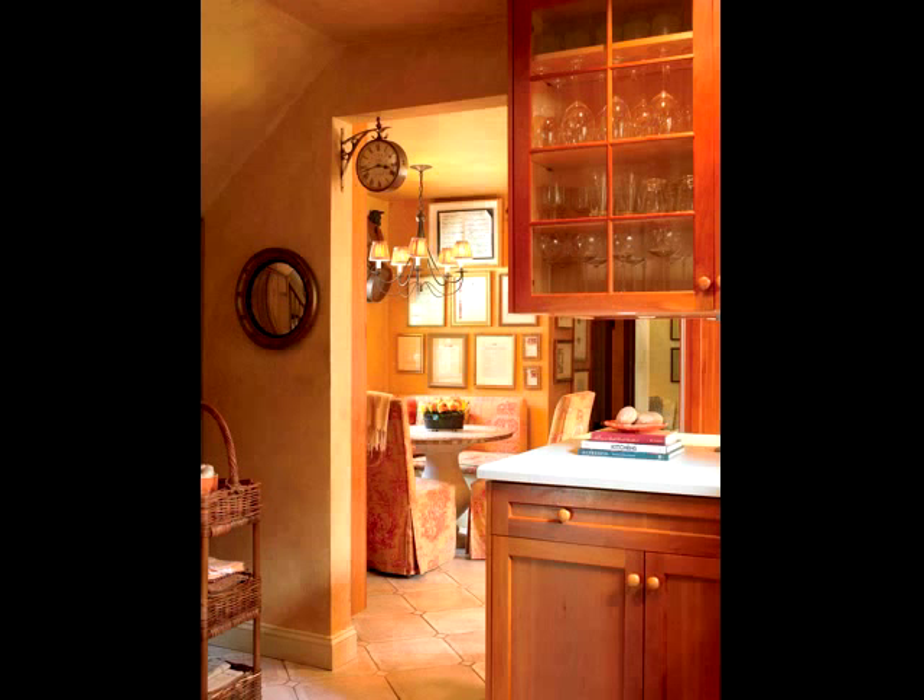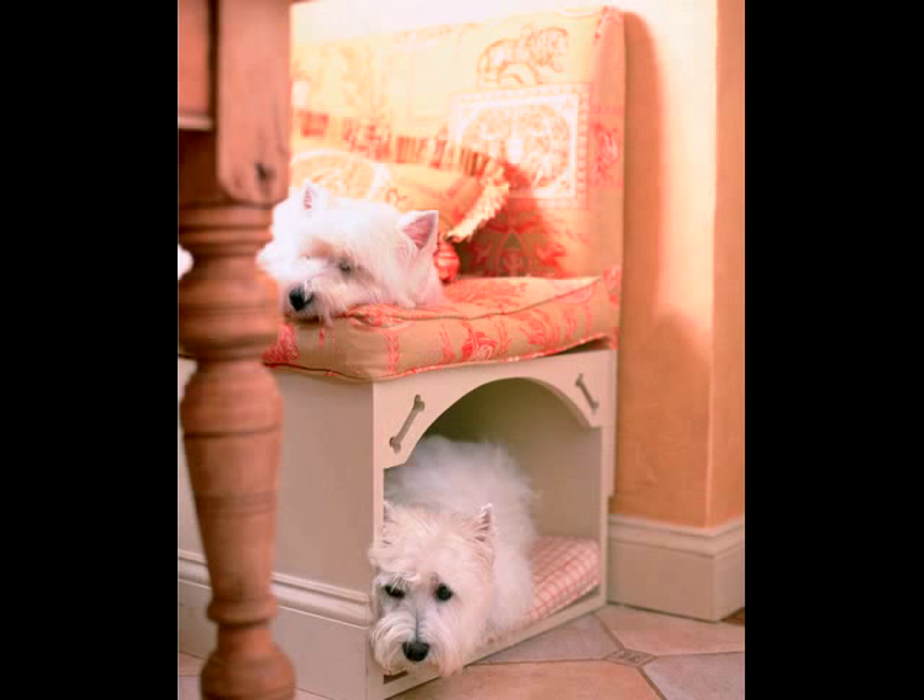The gathering spot in most homes is the kitchen, and ours is no different. In fact, I created a banquette with built-in dog beds at either end for afternoon snoozes.